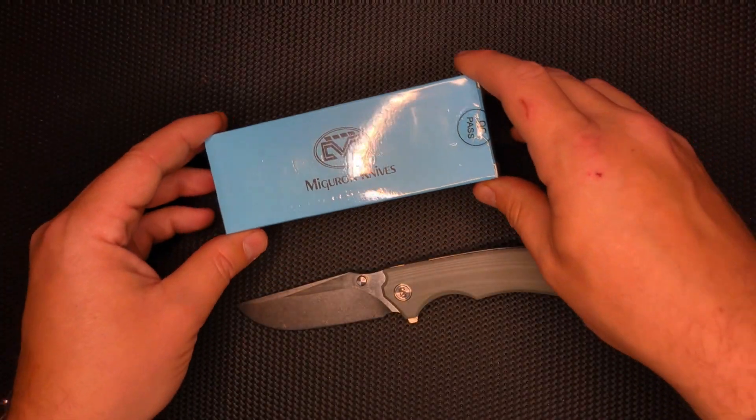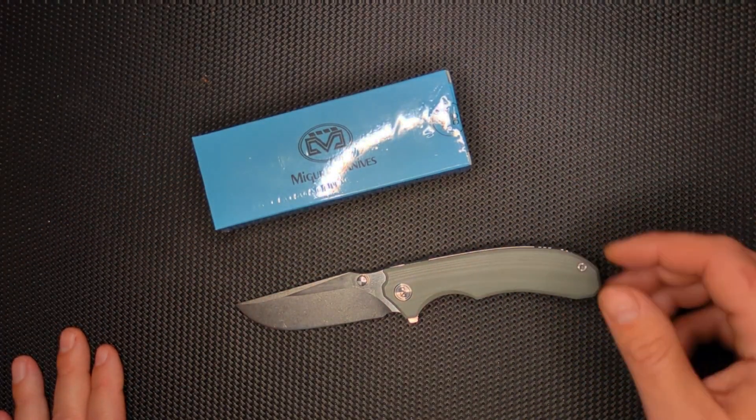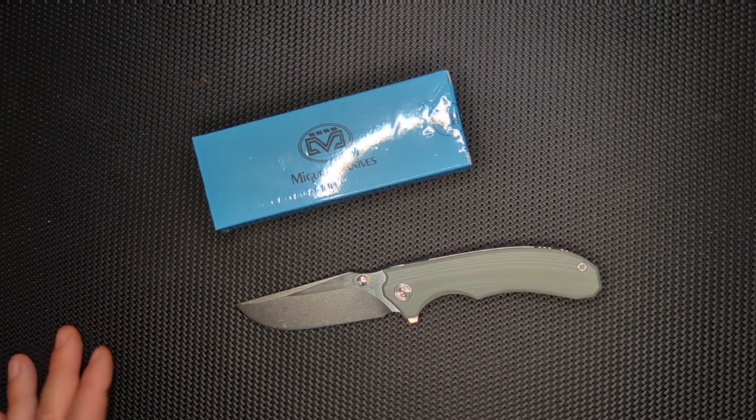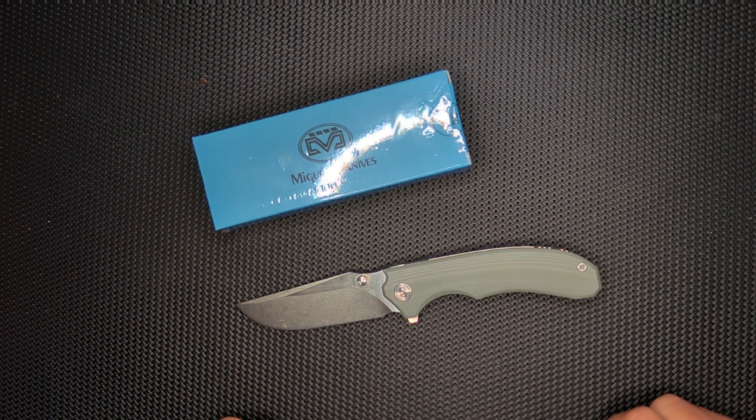So it's not too late to join my Patreon and get a chance to win this knife. Thank you so much, guys. If you like this, like and subscribe, and obviously please become a Patreon. I really would enjoy and love your support. Bye-bye now, I'll see you next time.